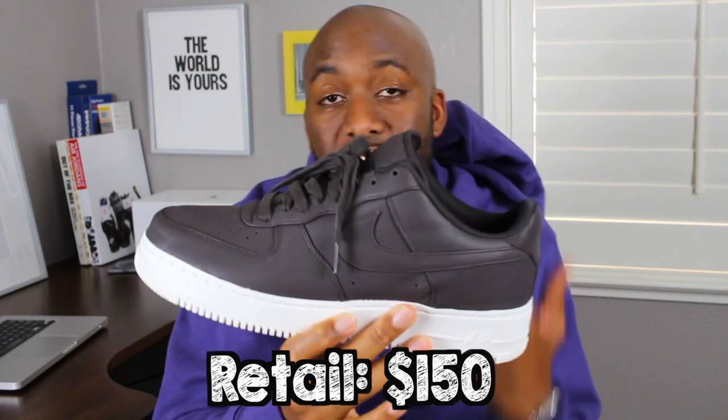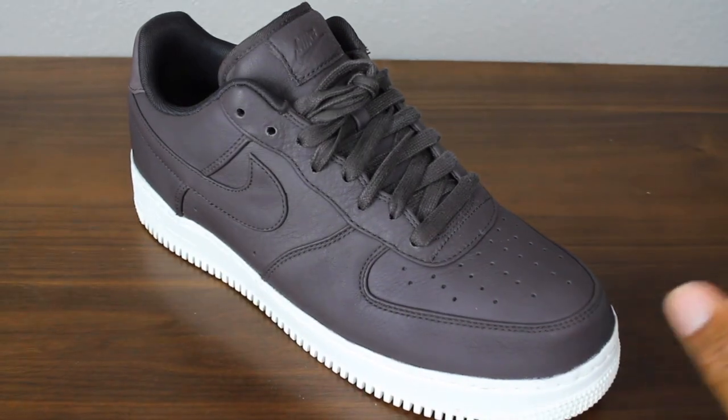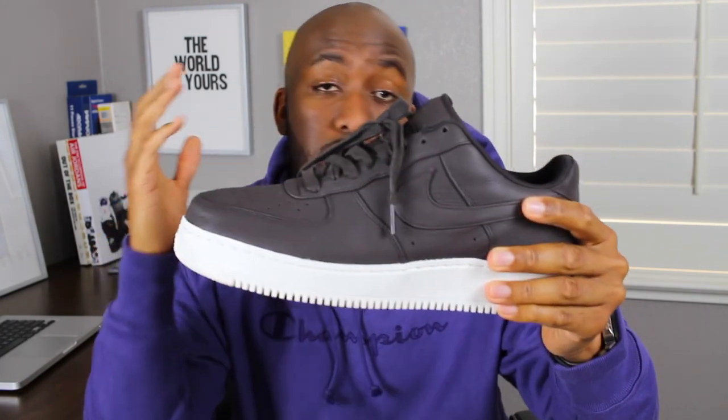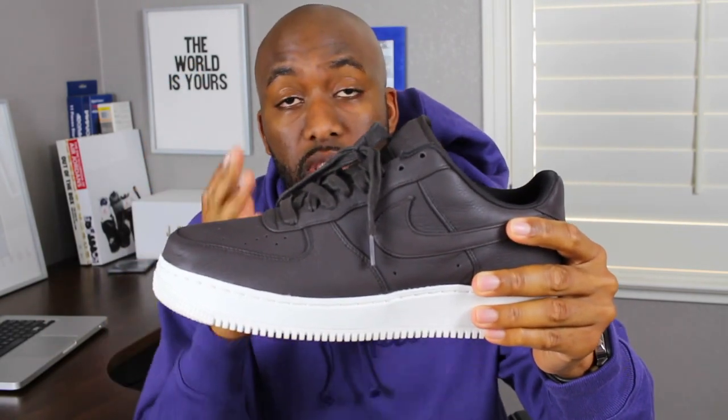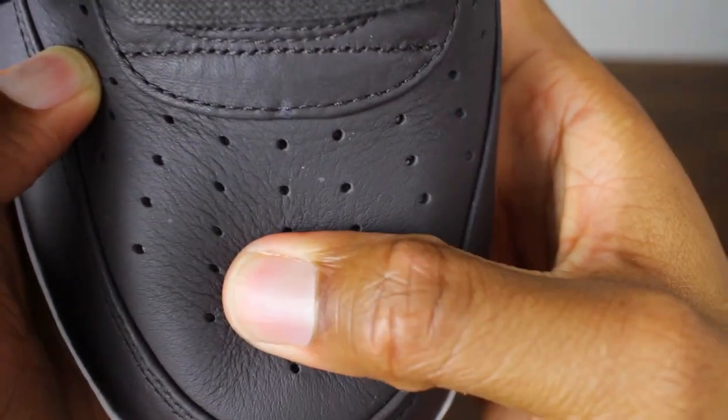Number two, the classic Air Force One. These particular ones were made by Nike Lab. You guys need to check out Nike Lab — for those of you who love good leather on sneakers, check out Nike Lab. They have a whole bunch of sleepers on Nike Lab that have quality leather. This is one of them, and they have an assortment of colors when it comes to these Nike Lab Air Force Ones. The leather on these particular shoes is super tumbled, as you can see as I press into it — very, very tumbled and great quality.